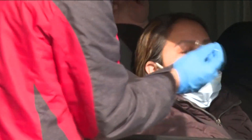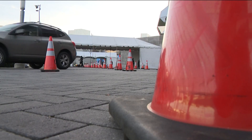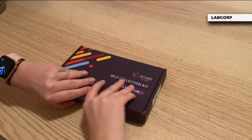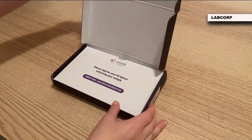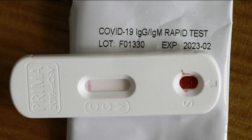It's been almost impossible to get tests when you need them. 11 Alive medical expert Dr. Sujatha Reddy reaffirming what most of us have already experienced. As the Omicron variant spread, causing a surge in cases, testing has become increasingly difficult. Now the U.S. government is sending half a billion at-home rapid COVID test kits through the United States Postal Service.